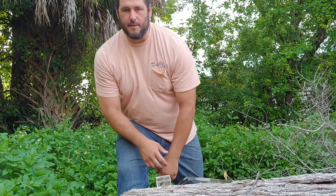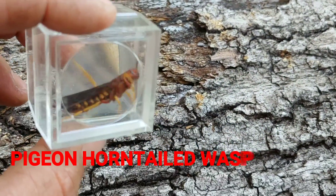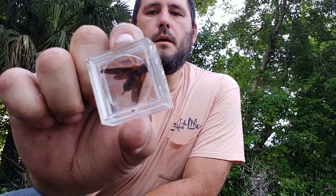Right here in this capsule I have what is known as the pigeon horn-tailed wasp. I'm Alex with the Great Outdoors, and today I want to introduce you to the largest wasp species I've ever featured on this channel.